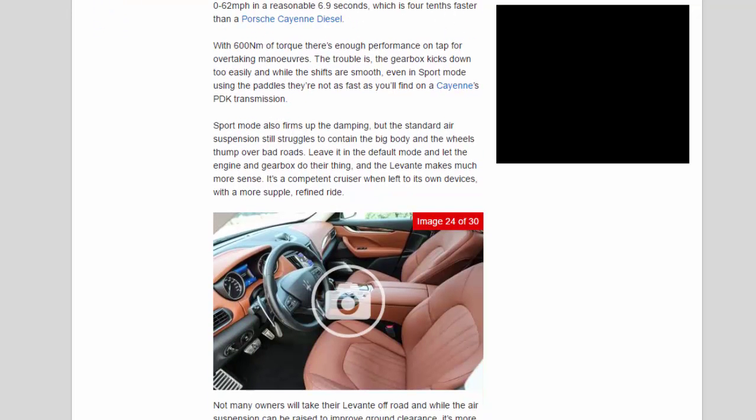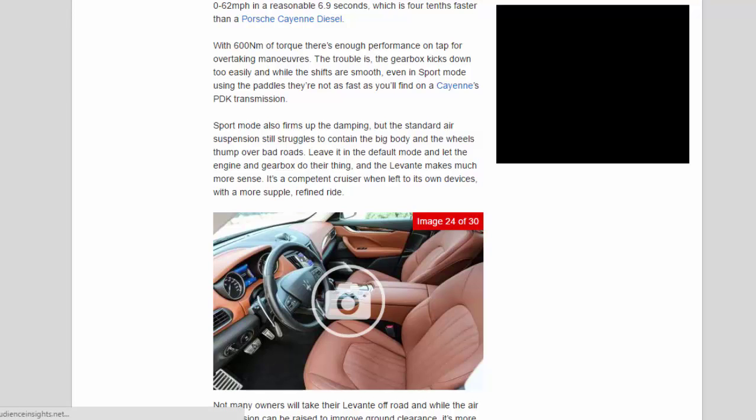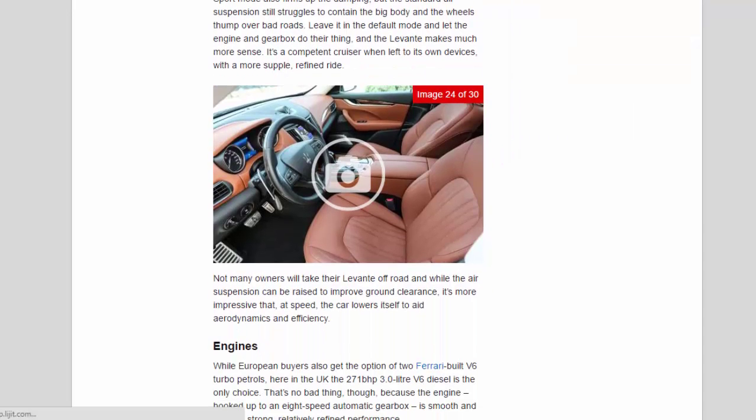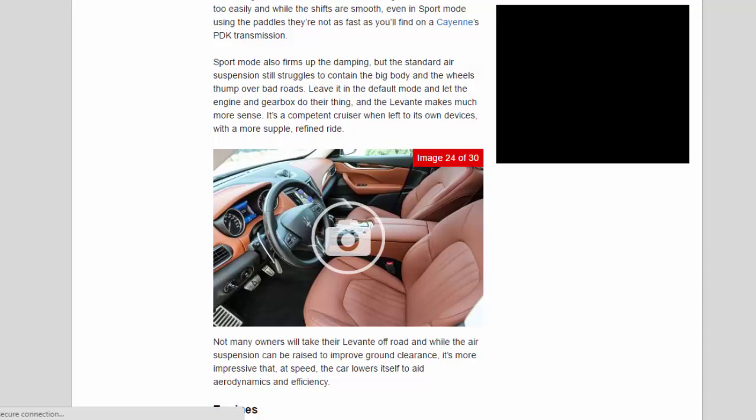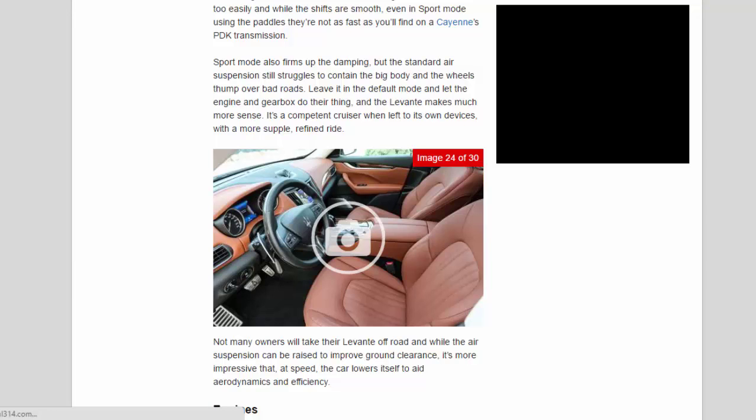The trouble is the gearbox kicks down too easily, and while the shifts are smooth, even in sport mode using the paddles they're not as fast as the Cayenne's PDK transmission. Sport mode also firms up the damping, but the standard air suspension still struggles to contain the big body and the wheels thump over bad roads. Leave it in the default mode and the Levante makes much more sense — it's a competent cruiser with a more supple, refined ride.